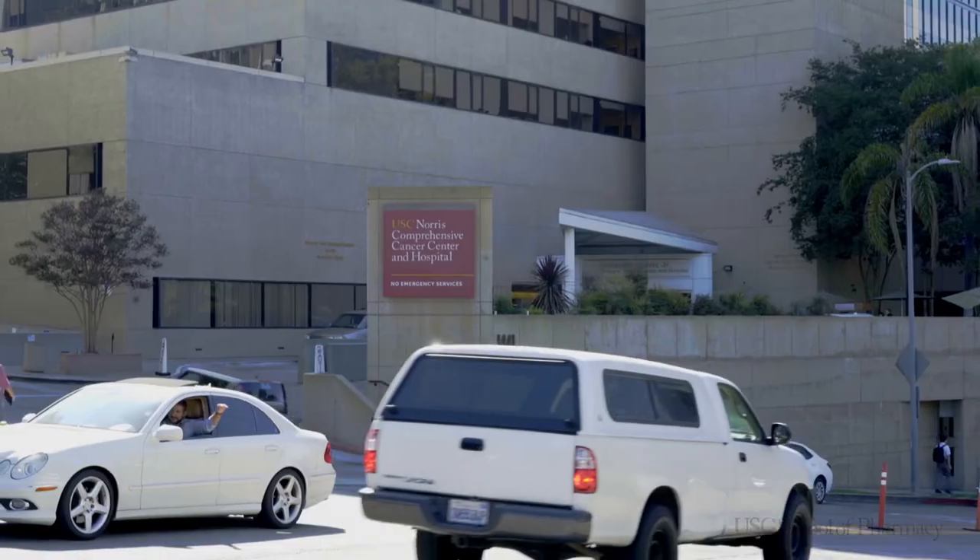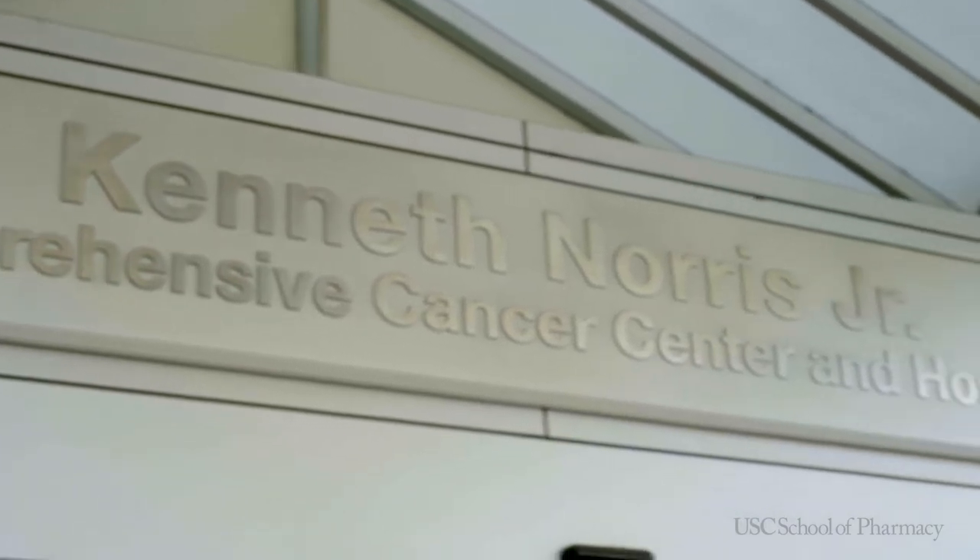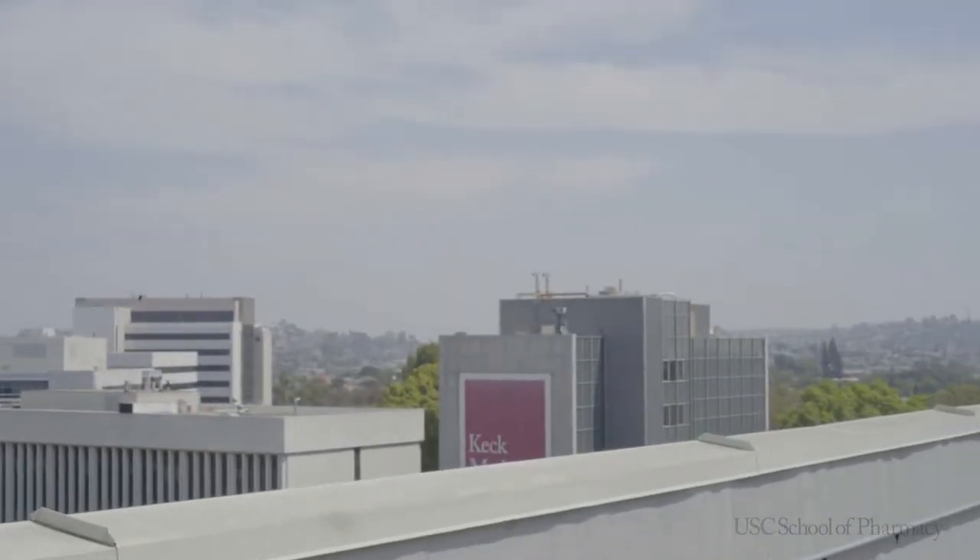First, there are three free hospitals located on campus. The first of which is LA USC County Hospital right here on my right hand side. Next we have Norris Comprehensive Cancer Center, and just beyond that we have Keck Hospital of USC.